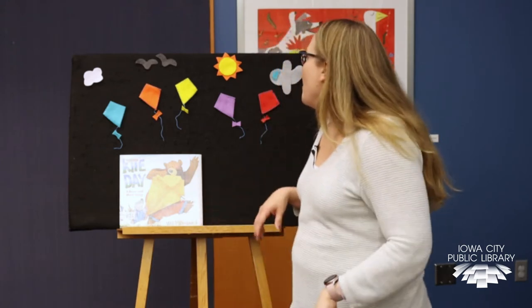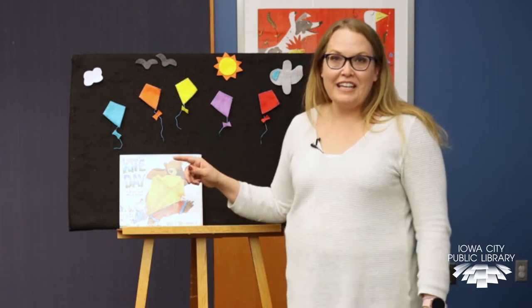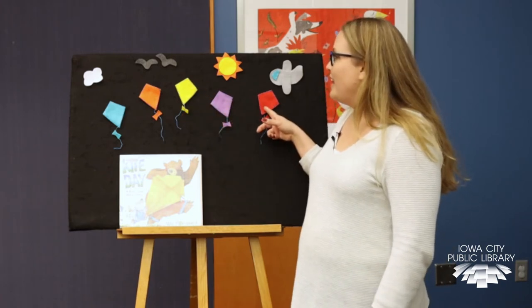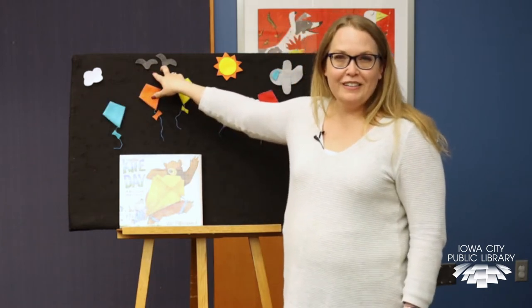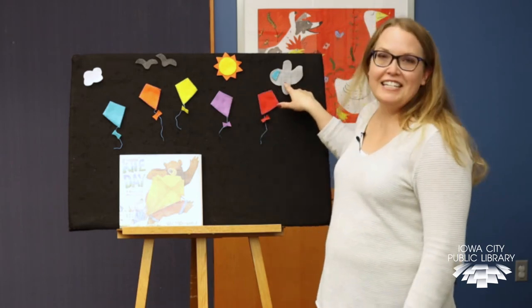We have a flannel board up here. How many kites? Let's count together: one, two, three, four, five. We also have a cloud, and how many birds do you see? There's two birds. And there's Mr. Sun and an airplane.